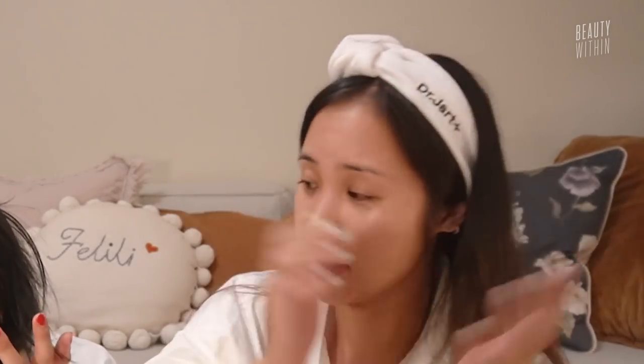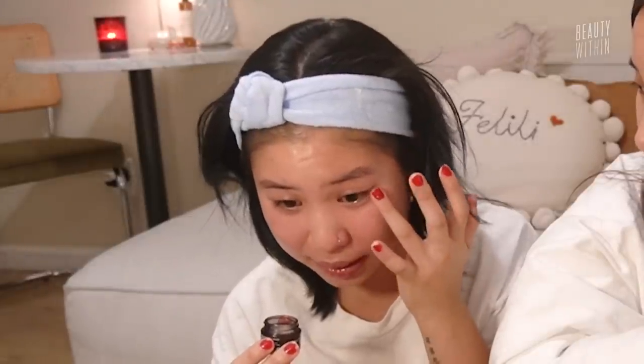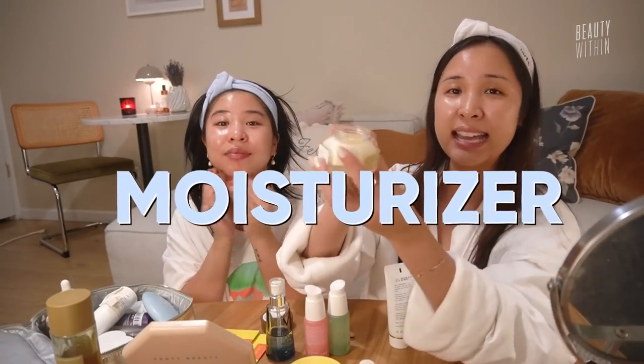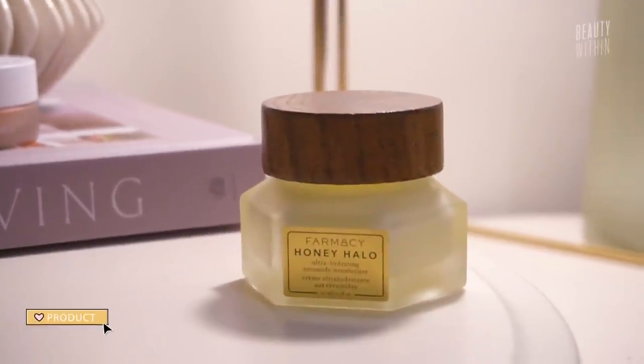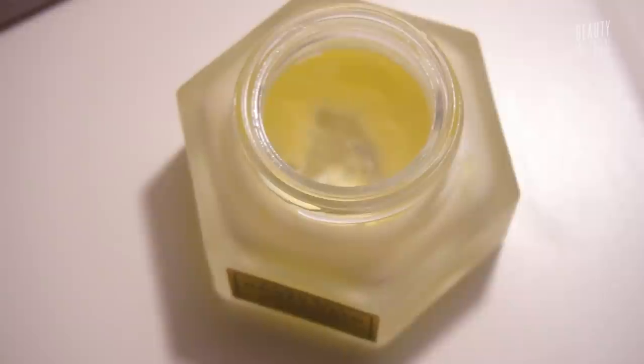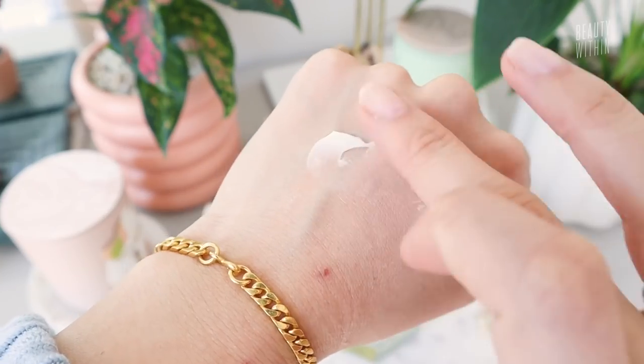You put that on way too fast and way too rough. It's called efficiency — I just dabbed it in. Meanwhile you used like half the jar already. My skin needs it, it's literally very dry. Okay so this is the Farmacy Honey Halo, one of the Beauty Within team's favorite moisturizers. I gave this to you because I think this consistency is just perfect — it's truly amazing. My skin wakes up and it's not pulling. It's got ceramides and honey, and all of that protects the skin barrier.